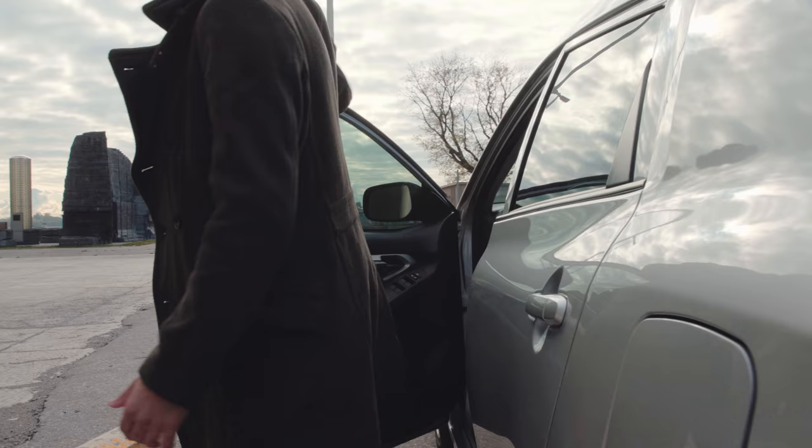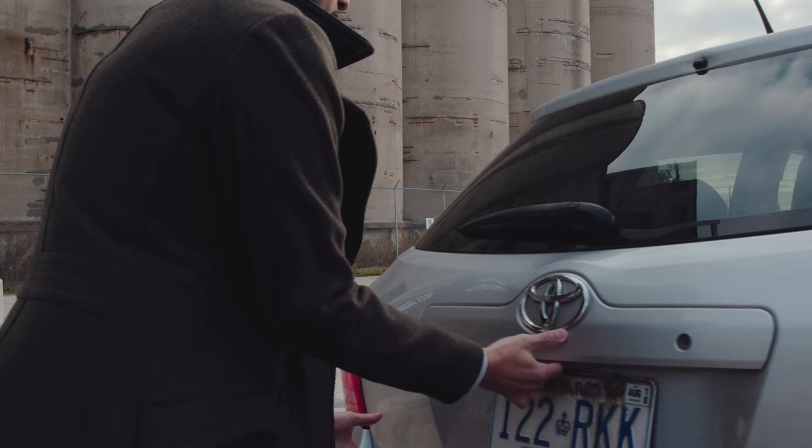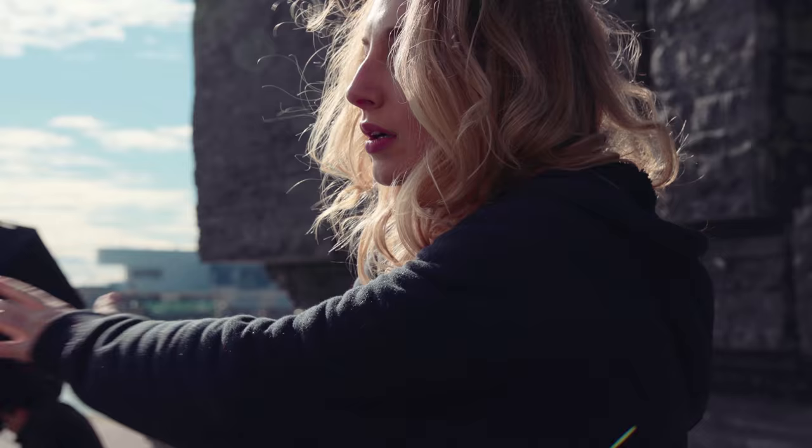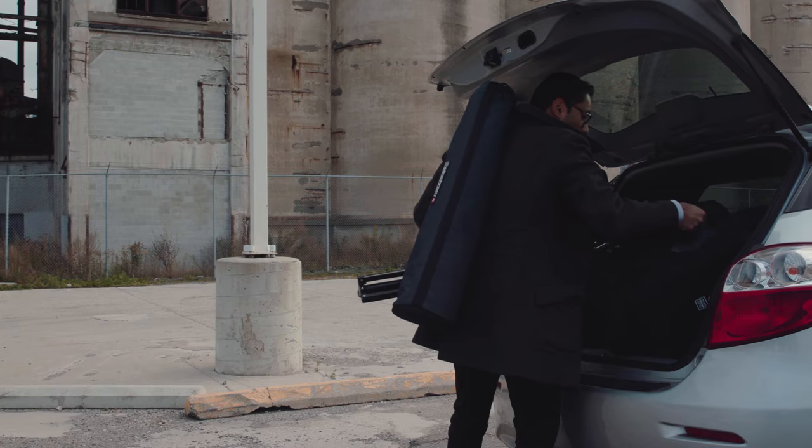My name is Trevor Godino. I'm a commercial and editorial portrait photographer. We're here in Toronto photographing a beautiful ballerina on a beautiful day, and today we'll be using the new ELB 1200s from Elinchrom.